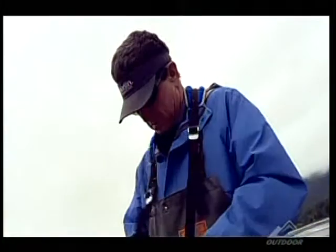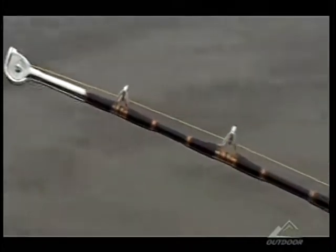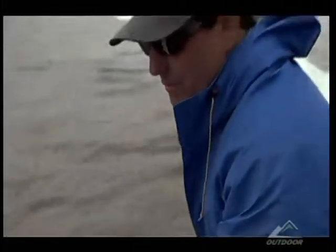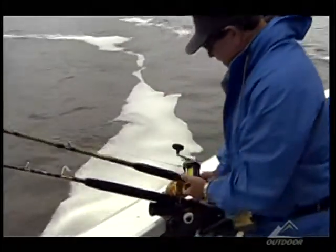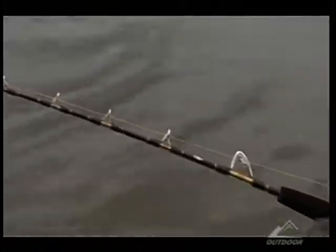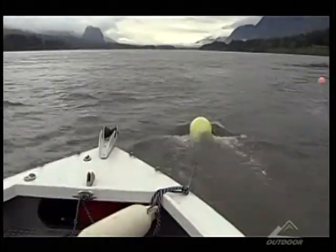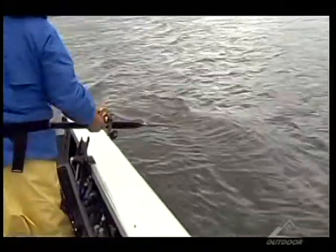Peter plans on using his saltwater tuna stand-up harness and gear to fight the big sturgeons. He explains the tackle difference: his hand slammer tuna rod has a shorter tip, giving less leverage against him, making it a little easier to hold the same amount of drag. But before Peter gets his shot, Tony hooks up again.